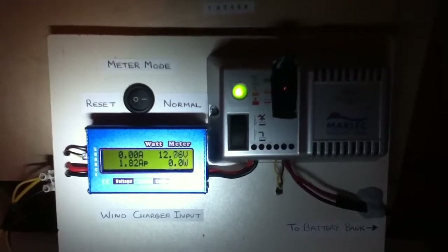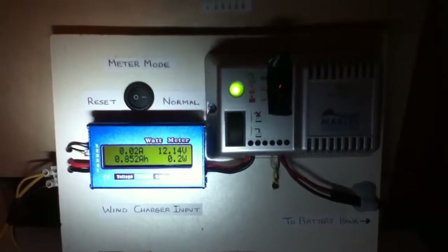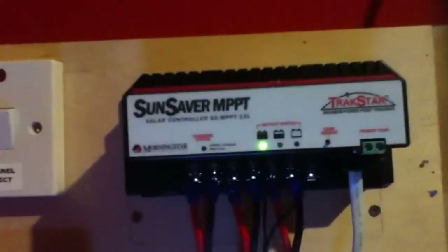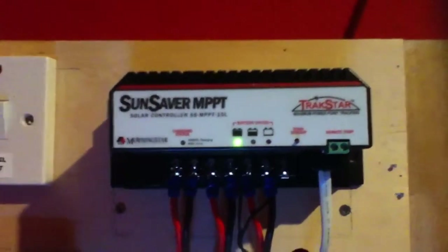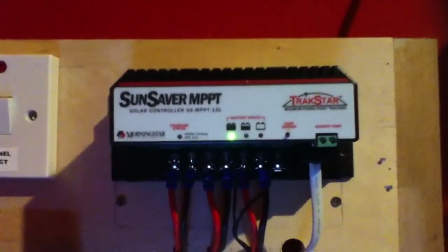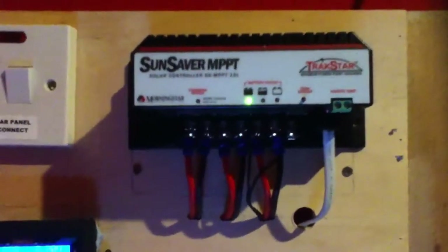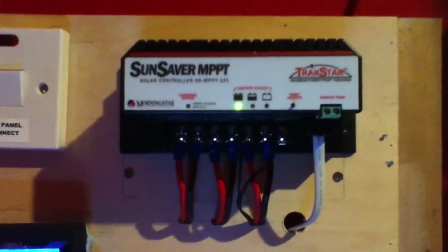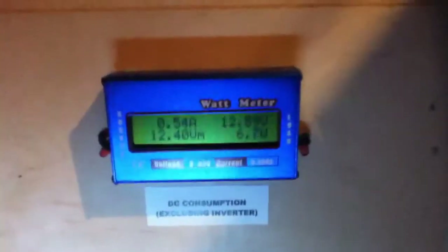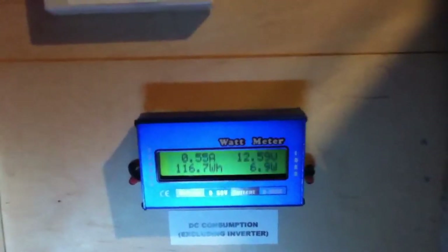So to get the correct voltages I have to use the setting that is normally used for flooded or wet type batteries. Using that setting on my charge controller will get you a higher voltage. So if you choose the sealed setting the voltage will be too low — that's something important to mention. The current battery voltage is 12.59 volts.